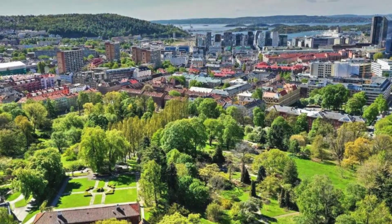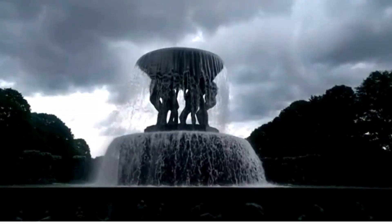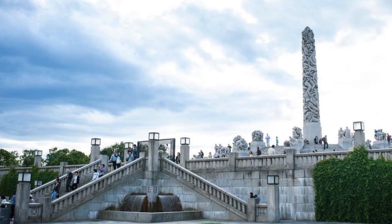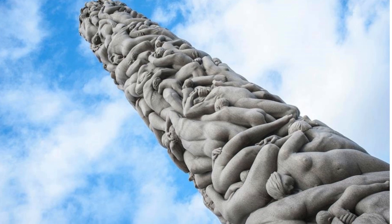Hey fellow travelers, welcome back to our channel. Today we're taking you on a mesmerizing journey through one of Norway's hidden gems, the breathtaking Vigeland Park in Oslo. Trust me, you won't want to miss this.